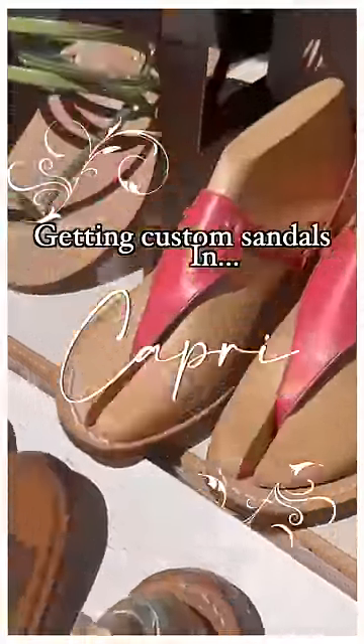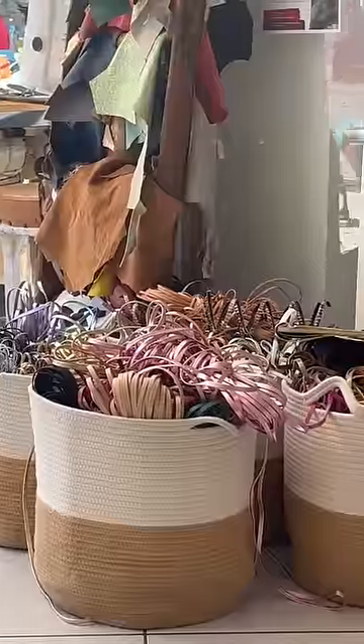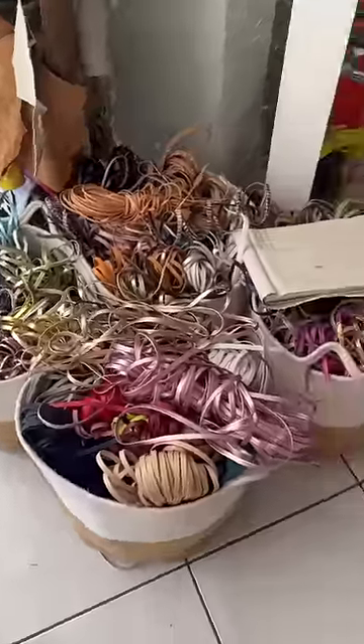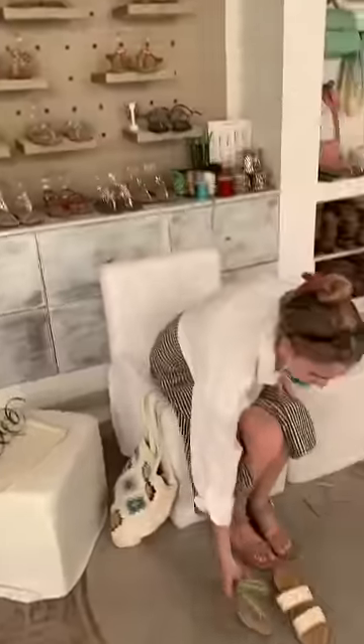Today I'm getting custom sandals made in Capri! The sandals were completely customizable — there were so many different colors of straps, there were sparkly ones, you could do heels, you could do flats. I was visibly stressed out.